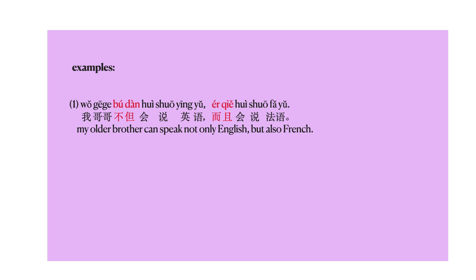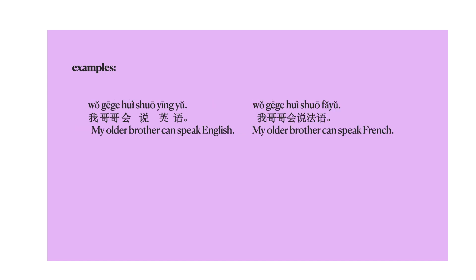我哥哥不但会说英语，而且会说法语。 My older brother can speak not only English, but also French. To understand this sentence, we are going to separate it into two different sentences: 我哥哥会说英语 — my older brother can speak English. 我哥哥会说法语 — my older brother can speak French.